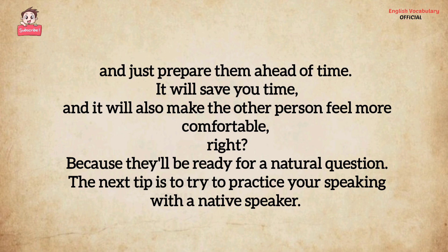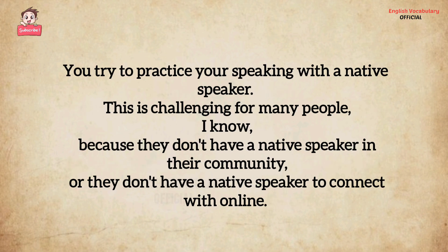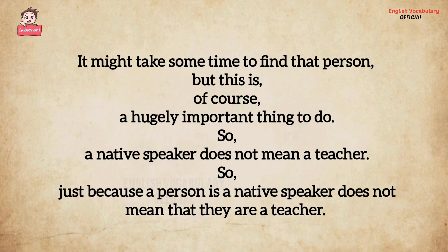The next tip is to try to practice your speaking with a native speaker. This is challenging for many people, I know, because they don't have a native speaker in their community, or they don't have a native speaker to connect with online. It might take some time to find that person.